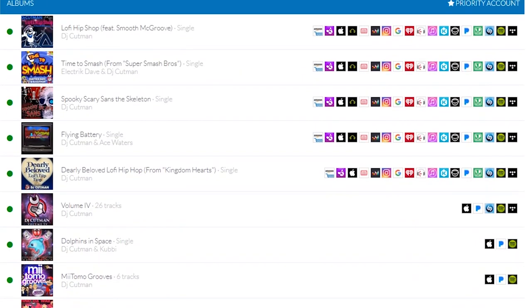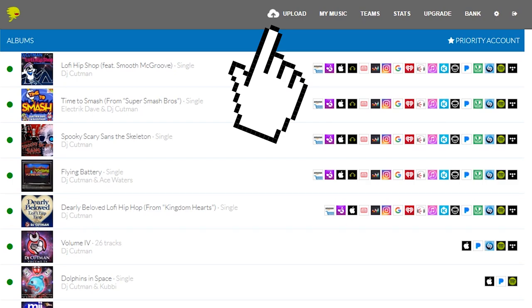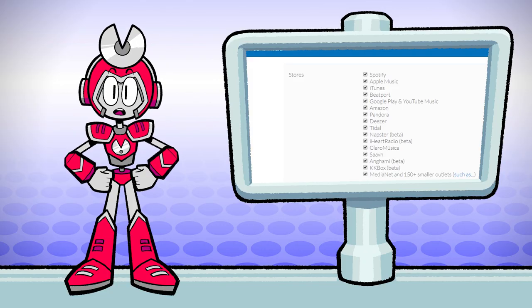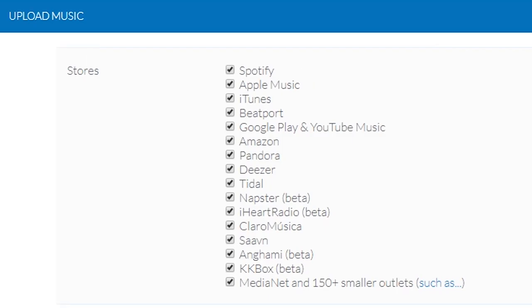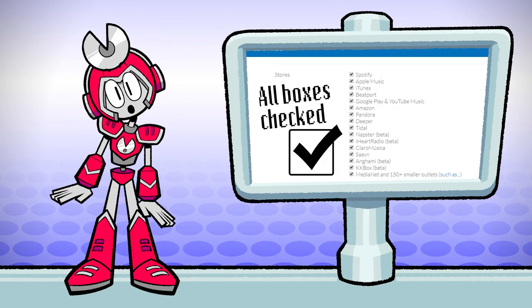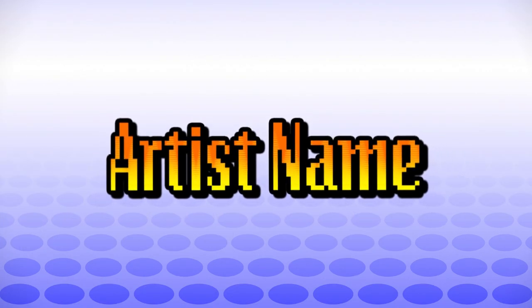I'm gonna click on Upload and here we go. First up is Music Stores — it's a list of all the stores you can get your music to. I usually leave them all turned on unless I've got a special arrangement or am doing an exclusive, like on Spotify.